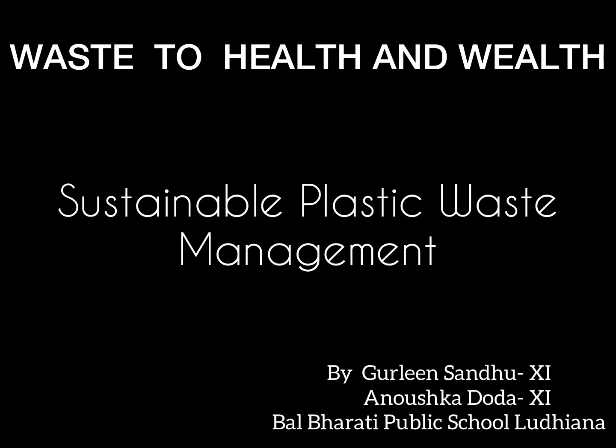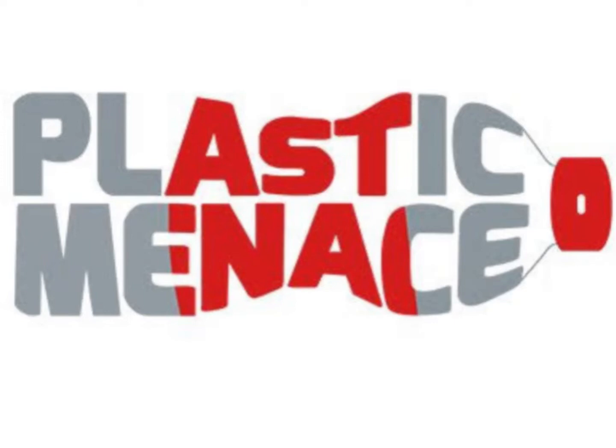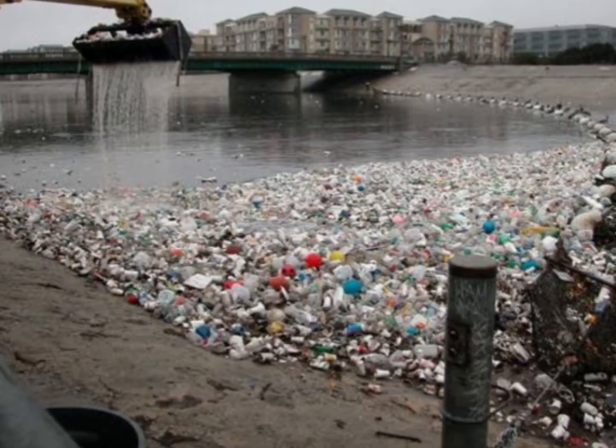Hello everyone. Today I, Anushka Doda, and I, Gurleen Sandhu, are going to present before you a model on sustainable plastic waste management. Plastics have become an integral part of human life, and during the past 50 years the commercial use of plastic has increased dramatically. A very large part of plastics ends up in waste and poses an environmental threat. Plastics have become a necessary evil.